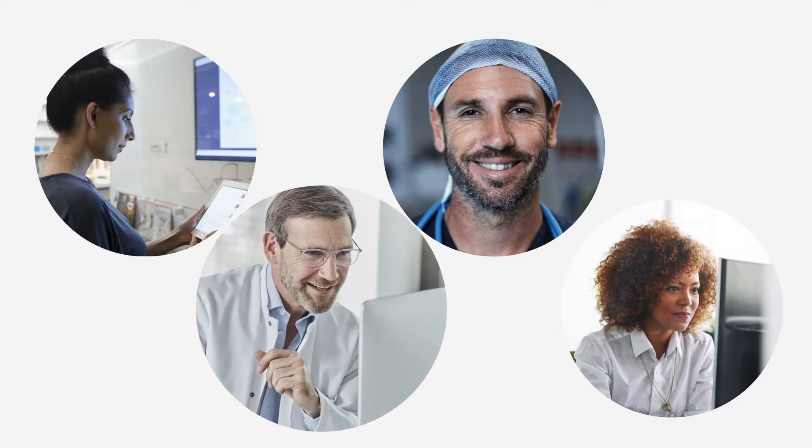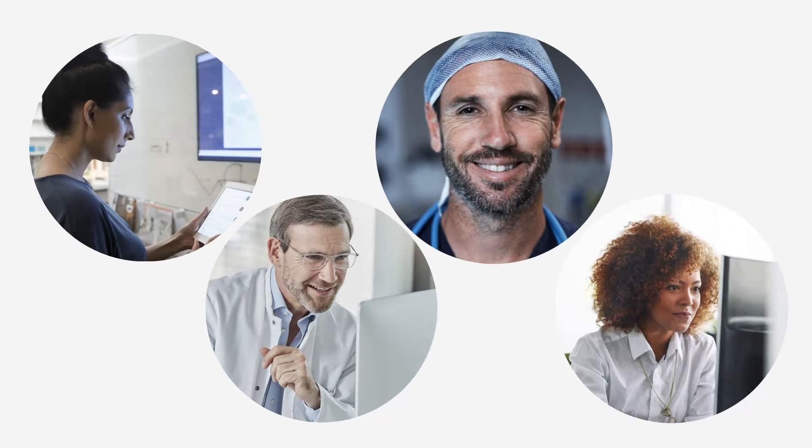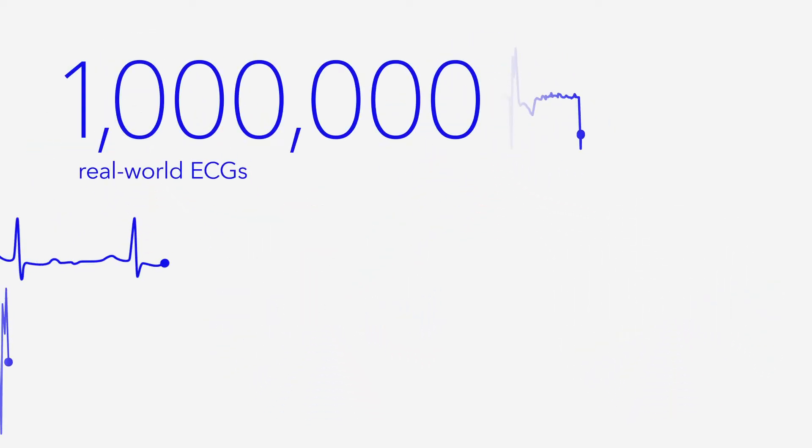cardiac rhythm scientists, certified technicians, and allied health professionals were able to train the ACURYTHM AI atrial fibrillation and PAWS algorithms by professionally adjudicating more than one million real-world ECGs.